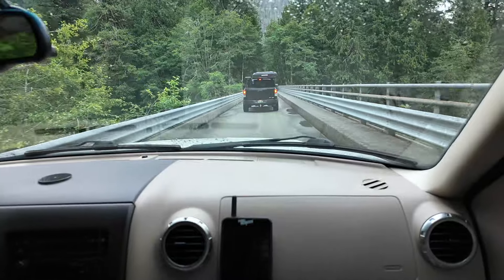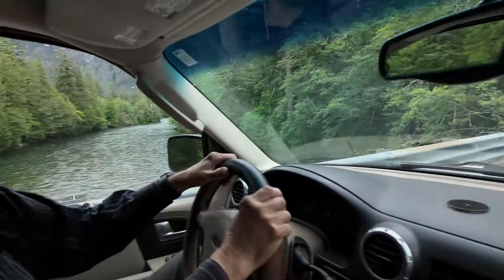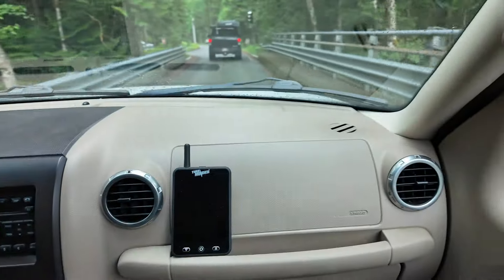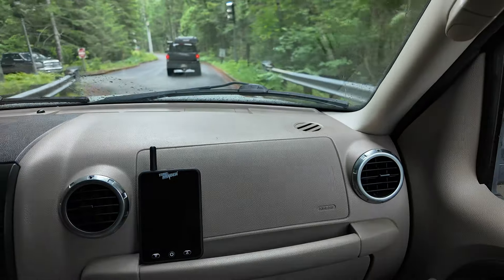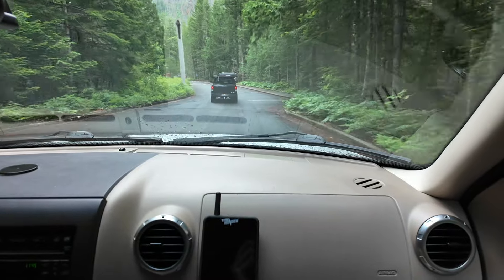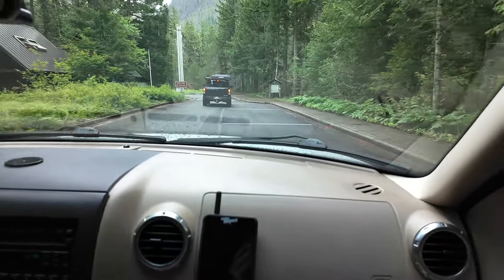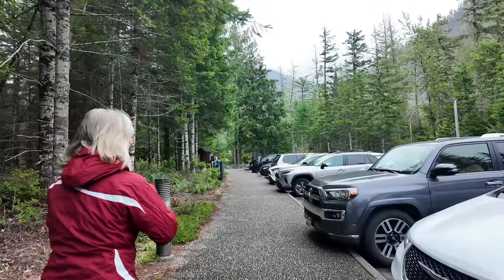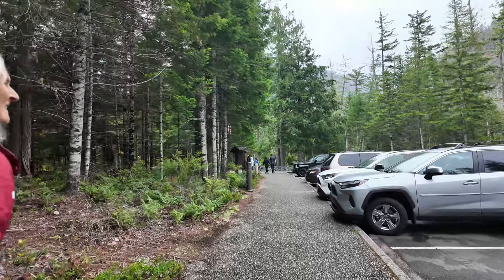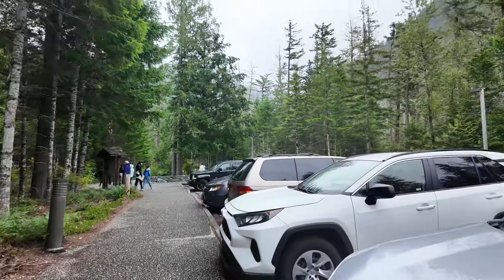One lane bridge. Skagit River. Half mile to the visitor center — that's where we're going. Well, the rain has kind of backed off a little. Going to the visitor center to see what's going on. There are a lot of people here though.